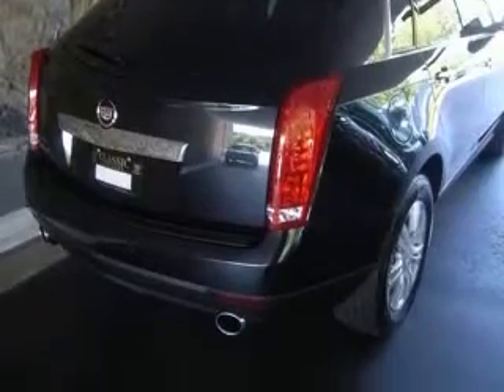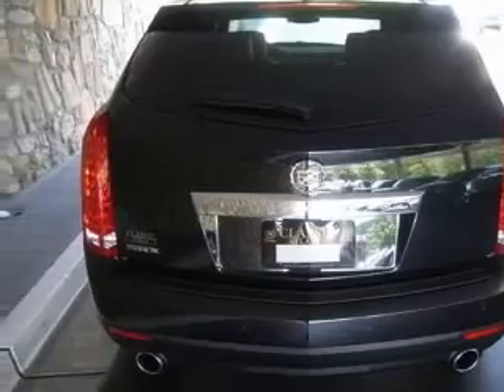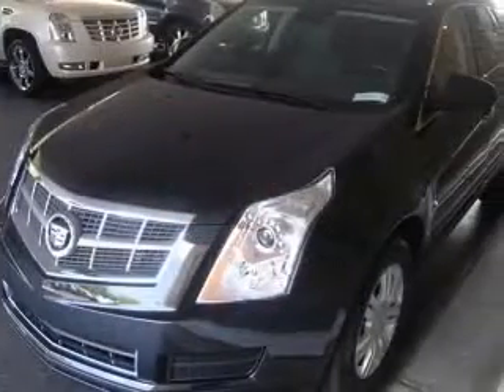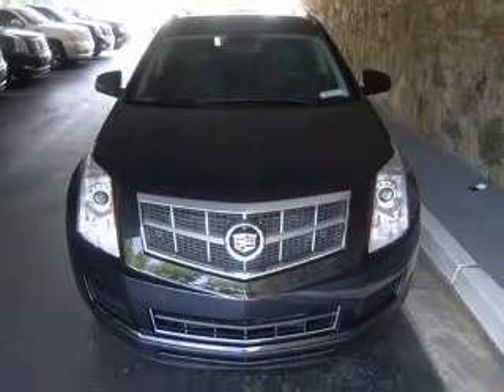This vehicle has a black ice metallic exterior and includes the following options: 4-wheel ABS brakes, 8-way power adjustable driver's seat, adjustable pedals, power air conditioning with dual-zone climate control, audio controls on steering wheel, and auto-dimming mirrors.